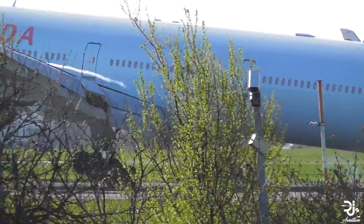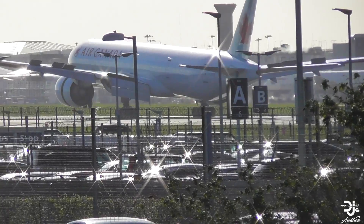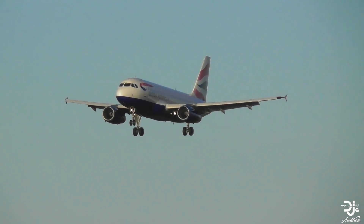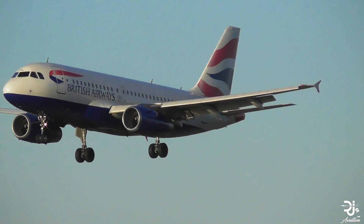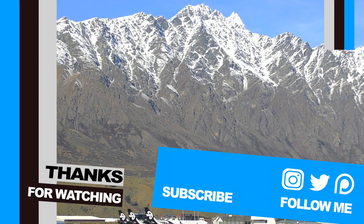Thank you very much for watching this video on airport slots. I do hope it was helpful in some way, shape, or form, and that you learned a little bit more about landing and takeoff slots. If you have any further questions or thoughts on slots, feel free to comment below. I look forward to you all joining me in the next one. Bye.